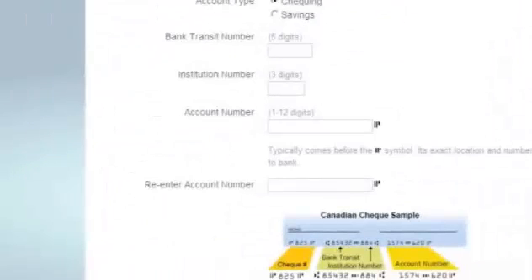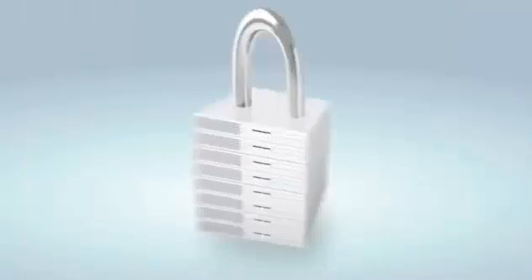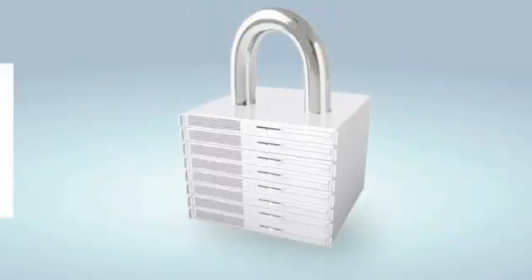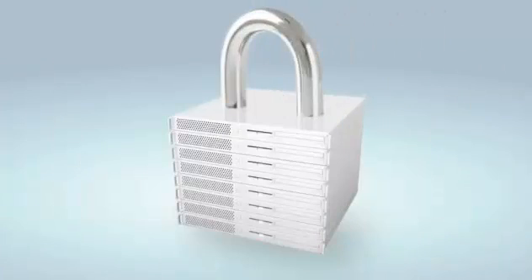Once your bank account is successfully linked, your financial data is stored securely with PayPal, backed by powerful anti-fraud systems. Adding a bank account requires a special confirmation step for security — it's one more way PayPal helps make your online shopping experience safer.